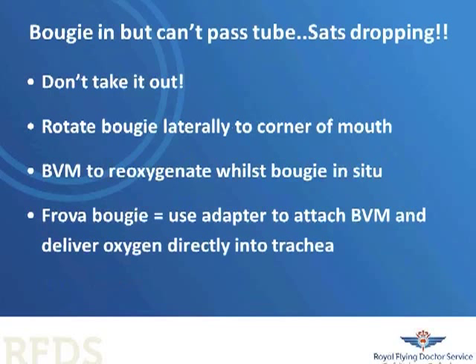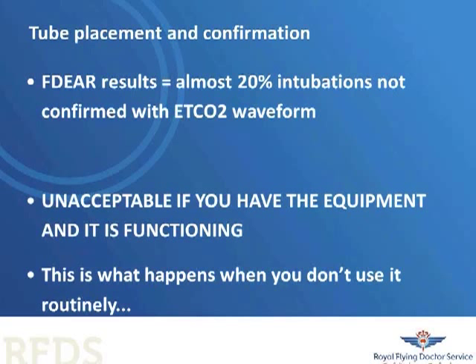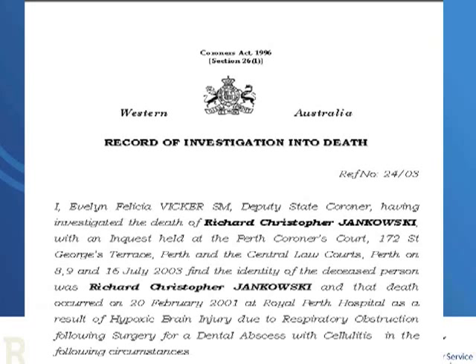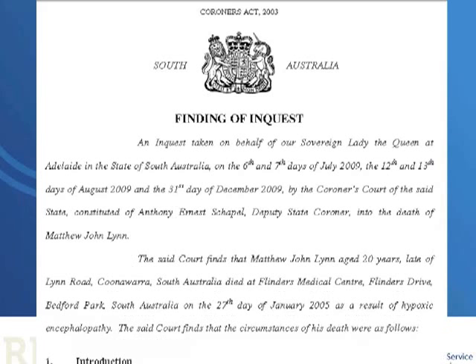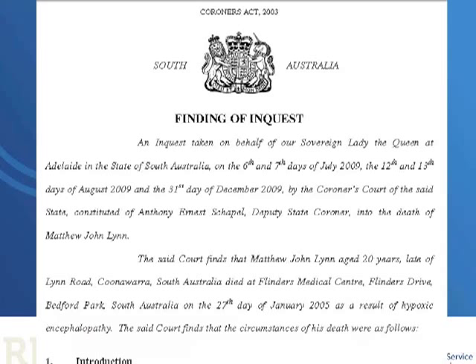You should confirm tracheal tube placement with waveform capnography. It is unacceptable if you have the equipment and it's functioning and you don't use it. This man lost his airway after being extubated for a dental abscess drainage — multiple intubation attempts occurred and an oesophageal placement of the tube wasn't detected for some period of time due to lack of capnography. Similarly, another man lost his airway in an intensive care unit in Adelaide, where the tracheal tube was checked only with laryngoscopy, and oesophageal position wasn't detected for some time due to lack of capnography.